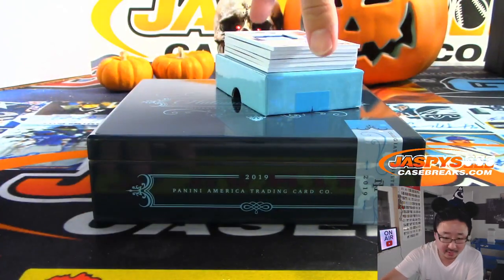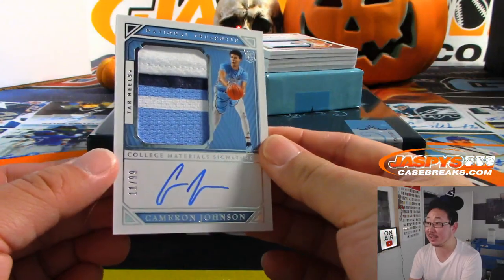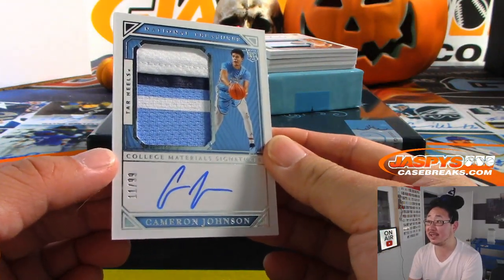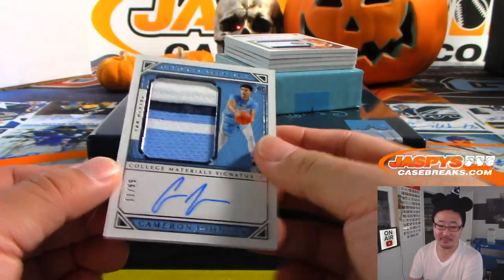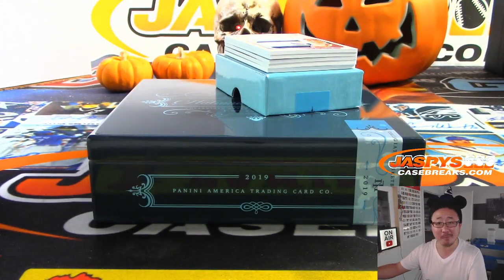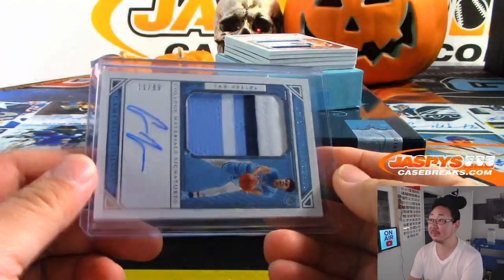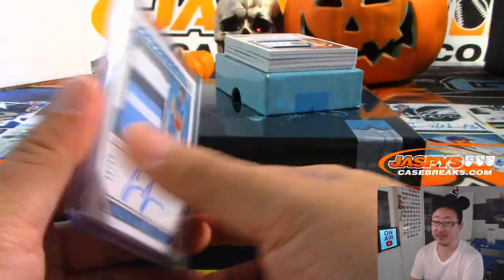We've got the 11th overall pick, Cameron Johnson. Nice color there — 11 out of 99 for the 11th overall pick. Is that an eBay one of one, like, draft number?